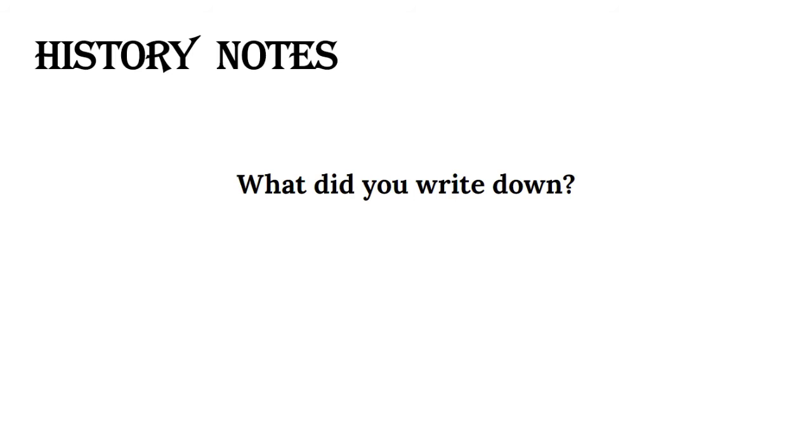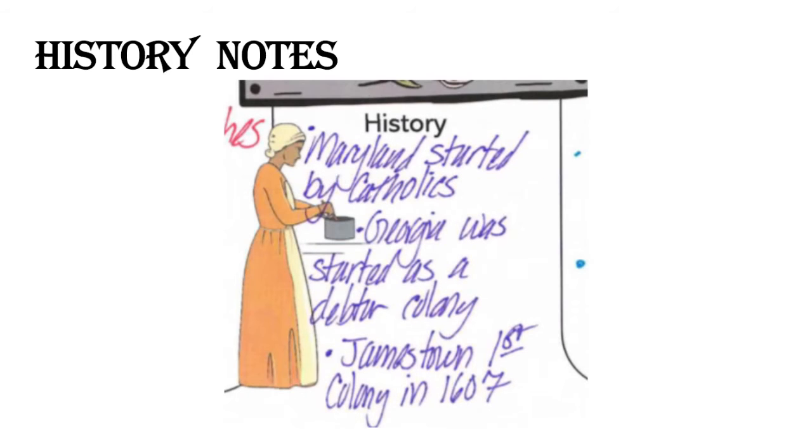History notes — what did you write down? Let's take a look at your notes.